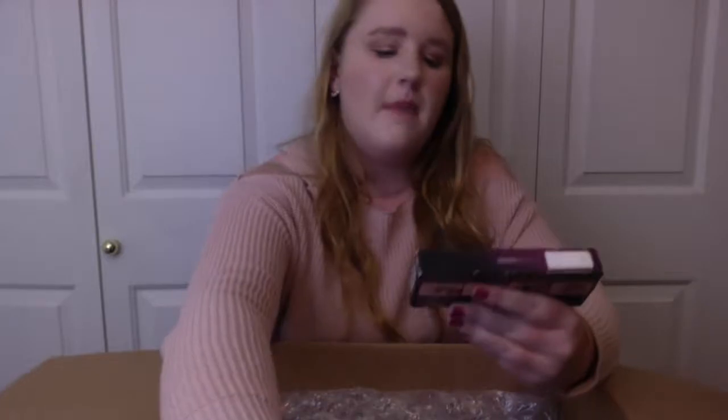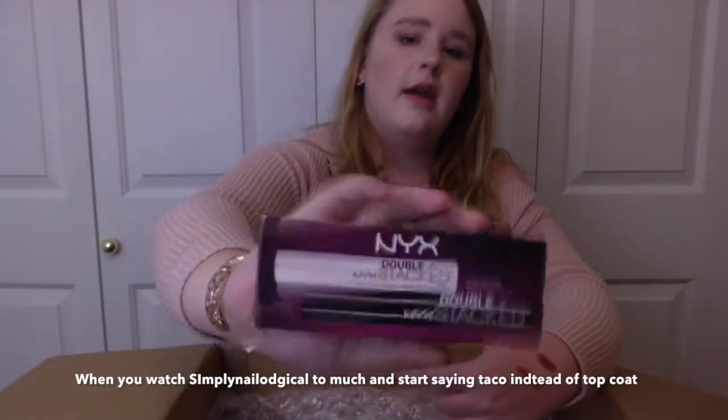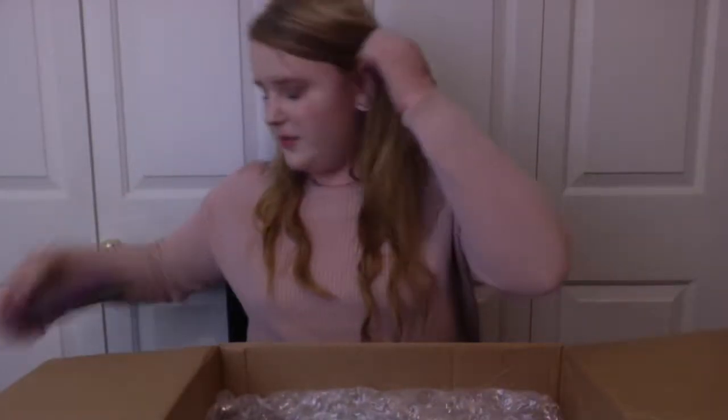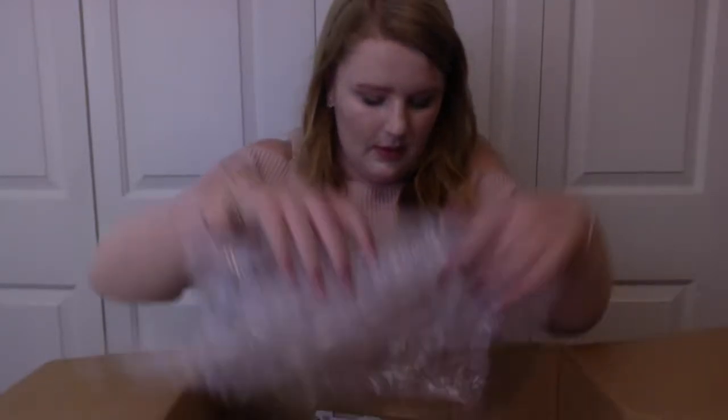I'm still baffled that this is in front of me because this is a lot of makeup. So we have the NYX Double Stack Lash Glue, mascara base and top coat. I've never heard of a lot of these products, so I'm actually pretty surprised by some of these things. There's one thing that I was really hoping to get in this giveaway, and it's in this box, but I'm going to save that for last.